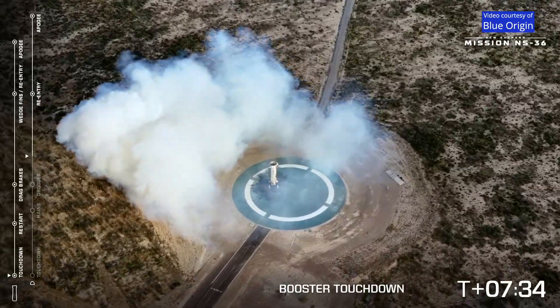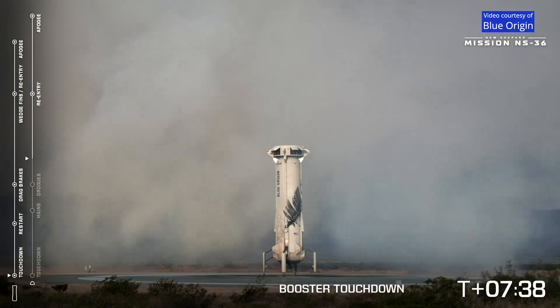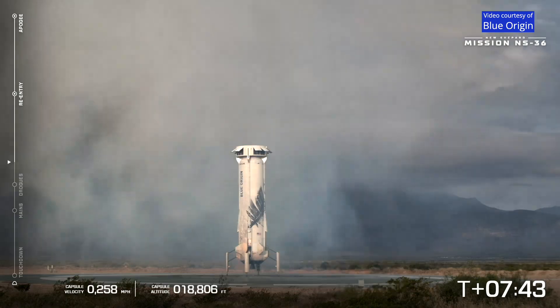Great shot. Welcome home, New Shepard booster. Starting booster auto-safing. Always a sight to see — never gets old. Always an incredible moment here, landing that.